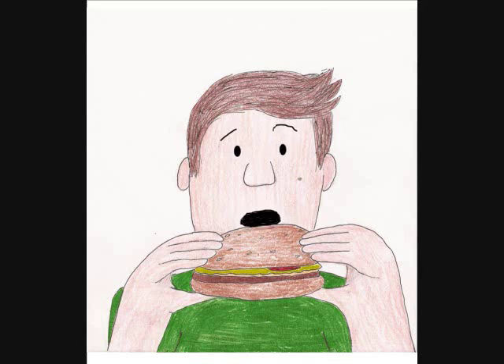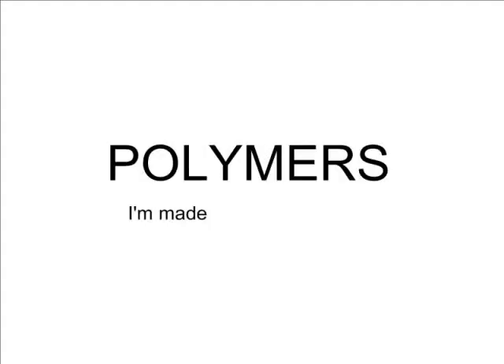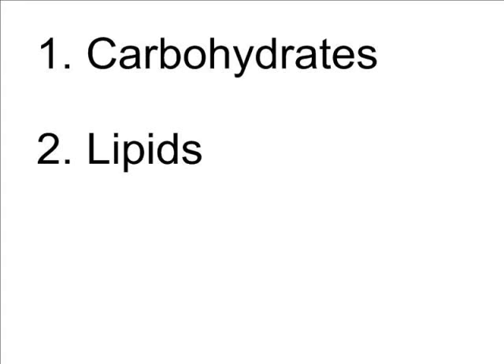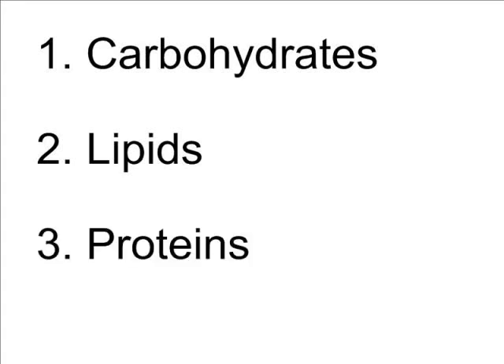Wait. Yes, I'm talking to you. Let me explain all the nutrients that are in that cheeseburger. That cheeseburger contains polymers, which are large molecules made up of smaller molecules called monomers. Think of this train car as a monomer. We can link monomers, even different kinds, together to form a long molecule — in this case the train — which is a polymer. There are three polymers needed by the body: carbohydrates, lipids, and proteins.